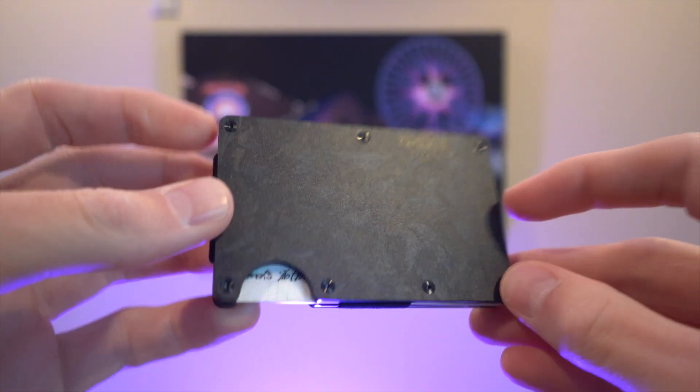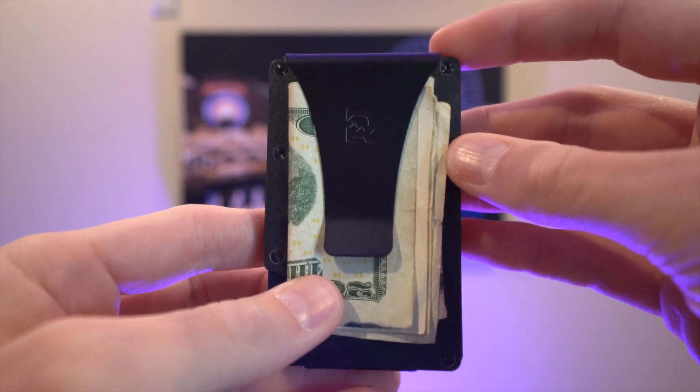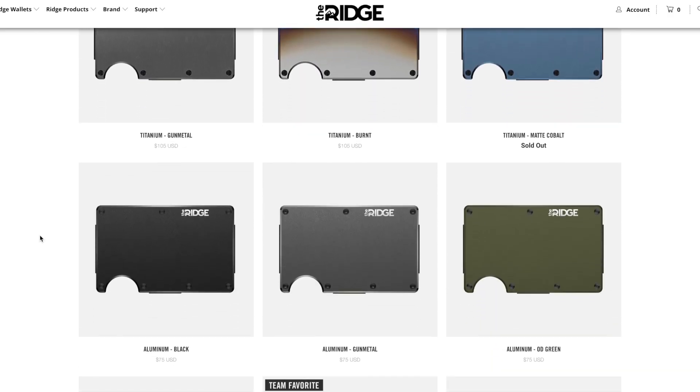I've been rocking the Forged Carbon variant — it's definitely my favorite. But if Forged Carbon is not your thing, don't worry. They've got over 30 different styles and variants to choose from, so they've got you covered. It's made with super durable materials, and that means it comes with a lifetime warranty. So you can buy this wallet one time and it can be your wallet for the rest of your life.